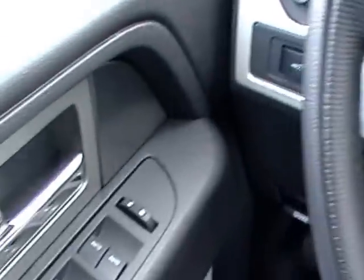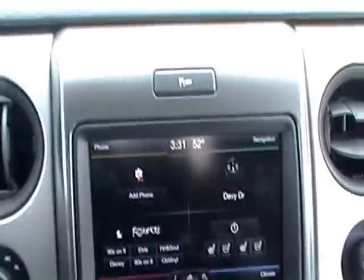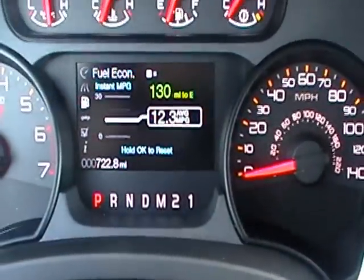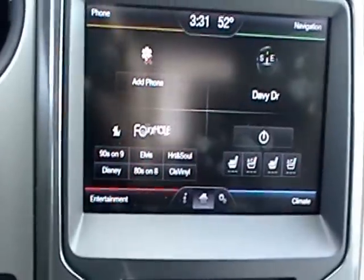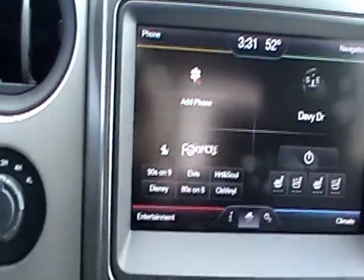Steering wheel controls, all electric power windows, auto windows. You've got navigation, Sirius radio, a 4.2-inch LCD screen up here between your gauges. You've got an 8-inch touchscreen for your navigation, your phone, your Sirius, your climate controls, including heated and cooled seats.